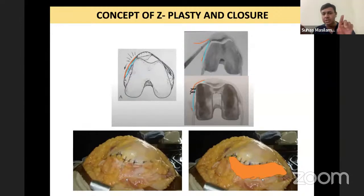The Z-plasty involves elongating your tissues by suturing the retinaculum to the capsule. If you go in one stroke through both the retinaculum and the capsule, closing this incision becomes very difficult — which is why the two-layer Z-plasty technique is essential.